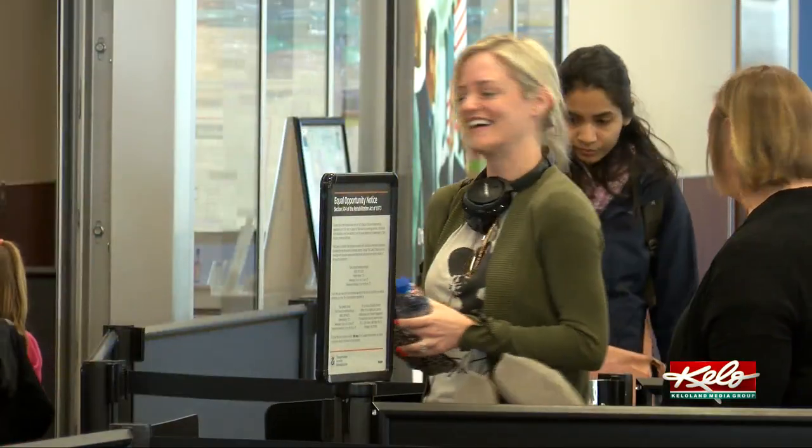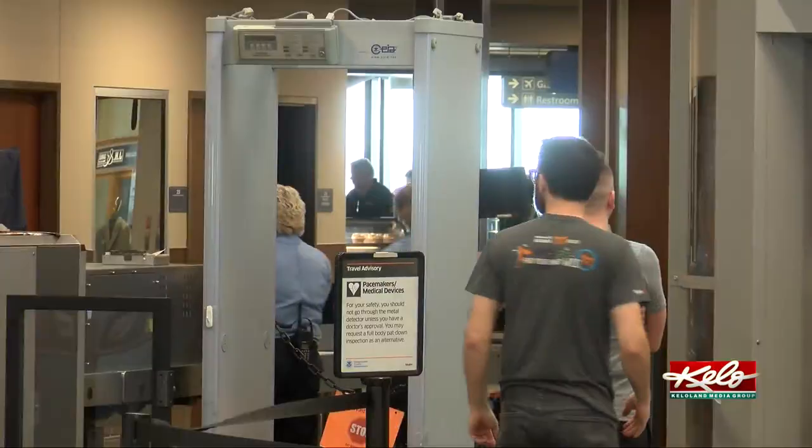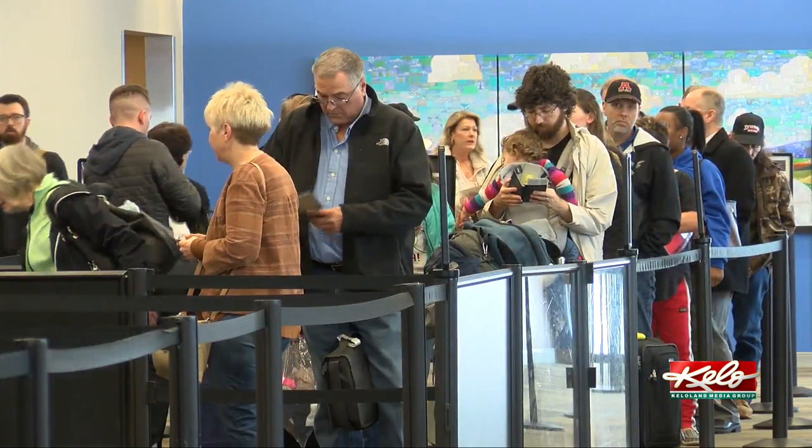But travelers like Thorne say they're up to the challenge, as long as the lines keep moving. "It's definitely not the best situation, but I think everyone's taking it pretty well." "Including you?" "Including me, I guess, for now. We'll see."